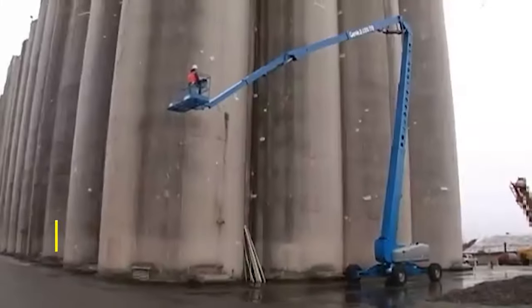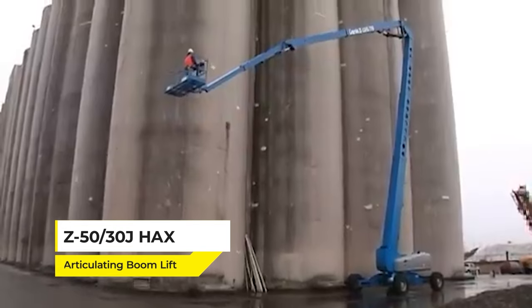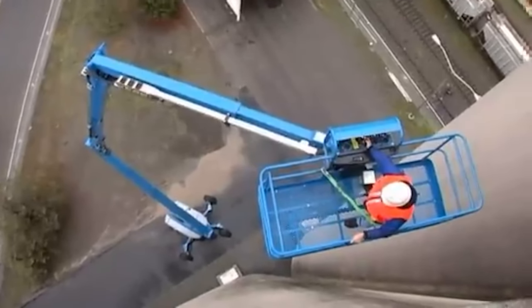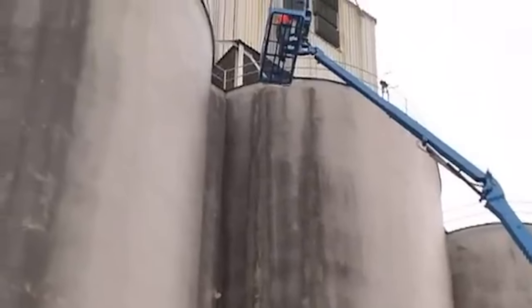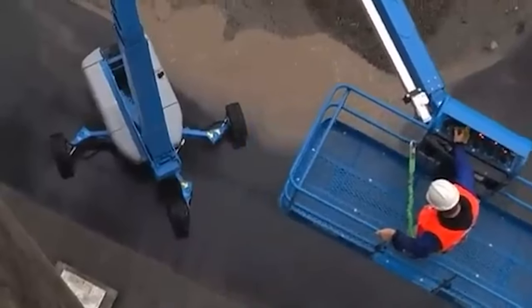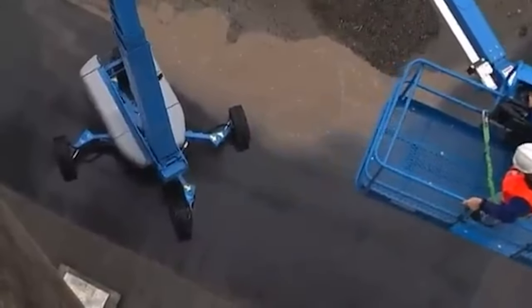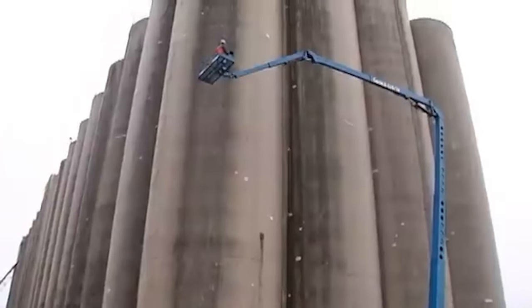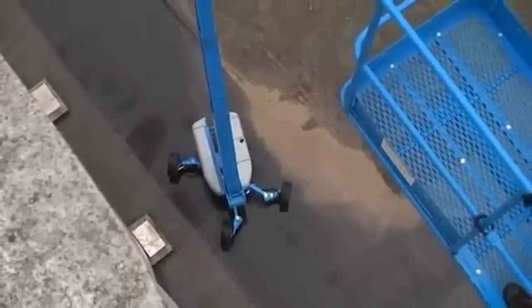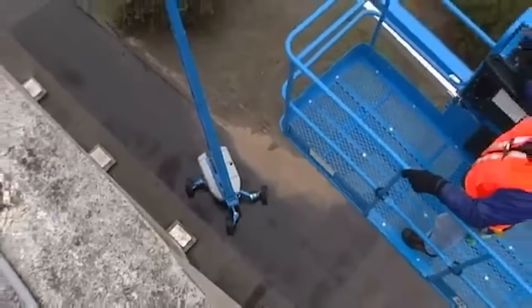Up next we have the Z50-30J Hax Articulating Boom Lift, a game-changer in the world of aerial work platforms. Whether it's maintaining high-rise buildings or navigating complex industrial environments, the Z50-30J Hax brings a new level of efficiency to aerial work. This level of innovation and utility comes with a price tag of more than $50,000, making it a valuable asset for any construction or maintenance project.